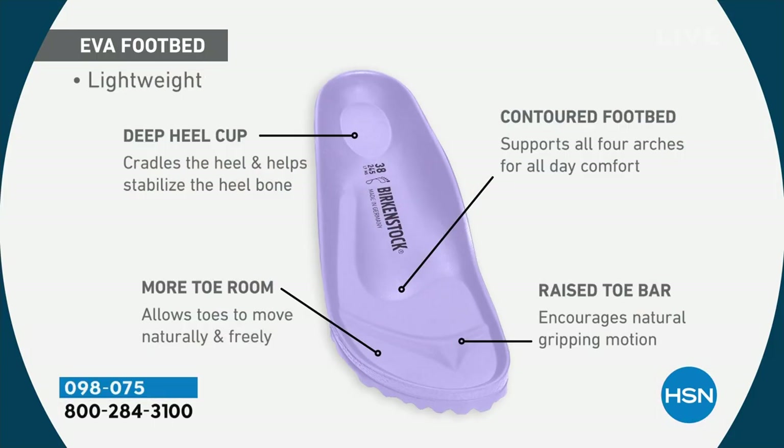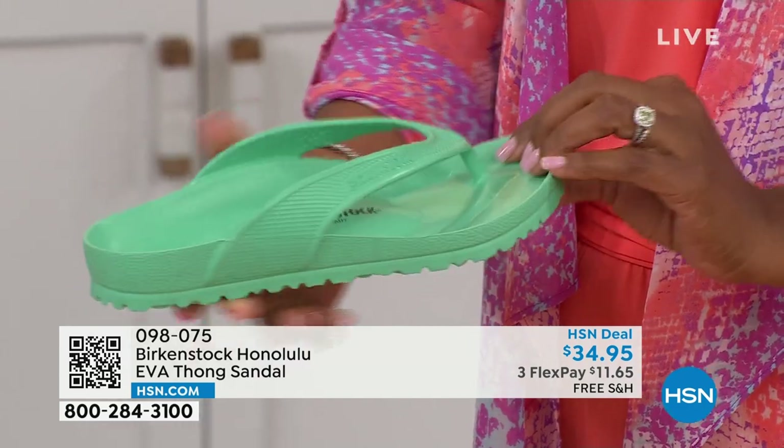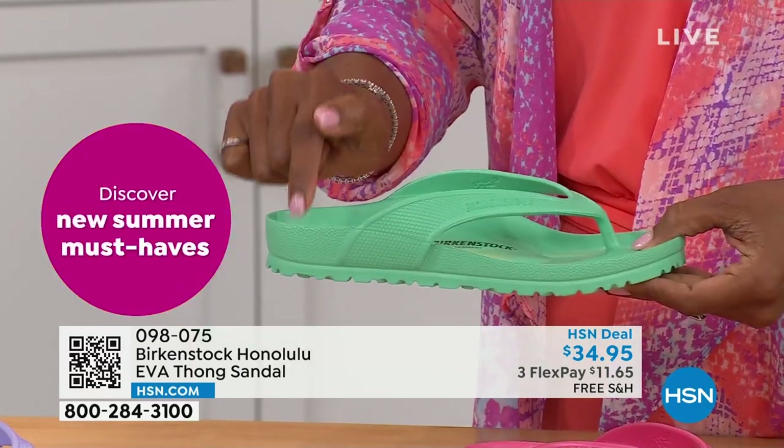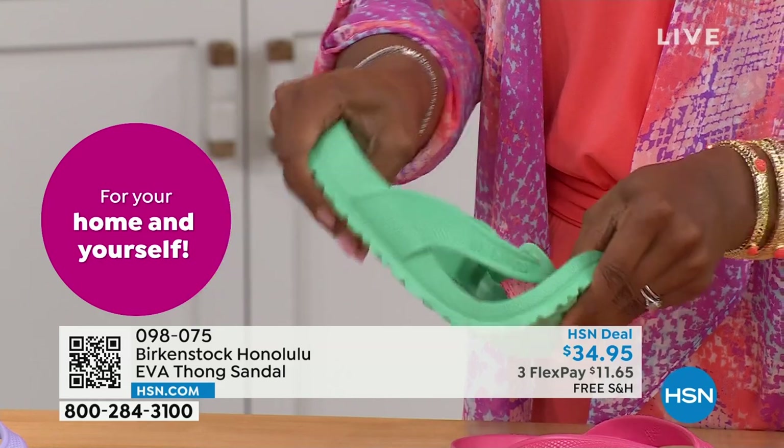It's amazing that we're able to add the traditional Birkenstock footbed in an EVA sandal at this price point. You are getting everything in this EVA product that you get in the Birkenstock product: the deep heel cup that cradles and stabilizes your heel, a contoured footbed supporting all arches of your feet, a roomy toe box so your toes can move freely, and last but not least the toe bar — when you walk, it creates a natural gripping motion and circulation in your legs. Most flip-flops out in the market are flat as a pancake with no arch support, but this is a true Birkenstock in EVA.